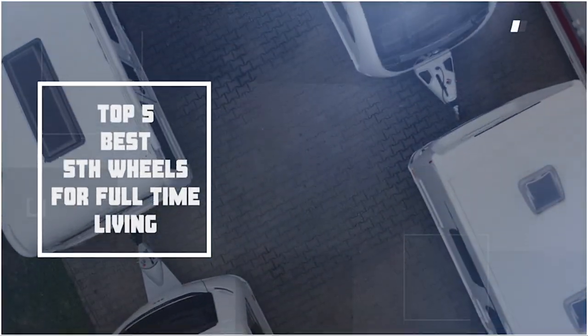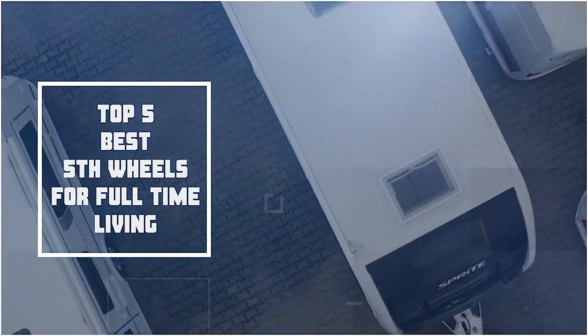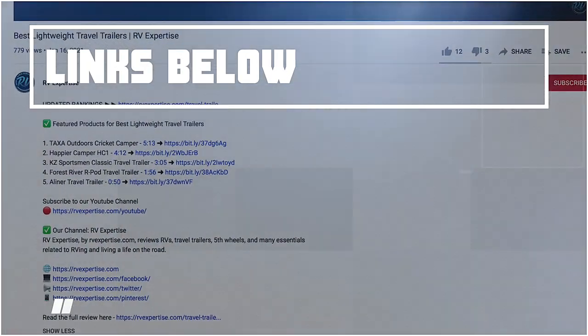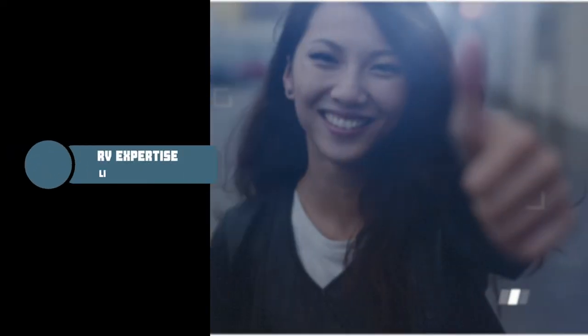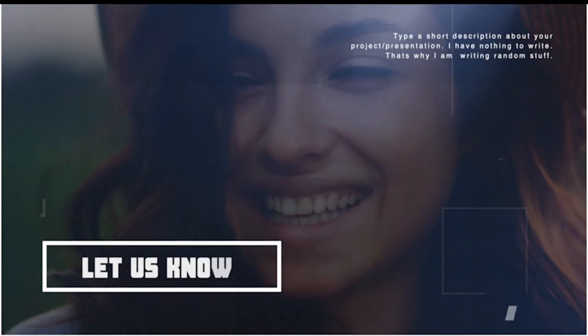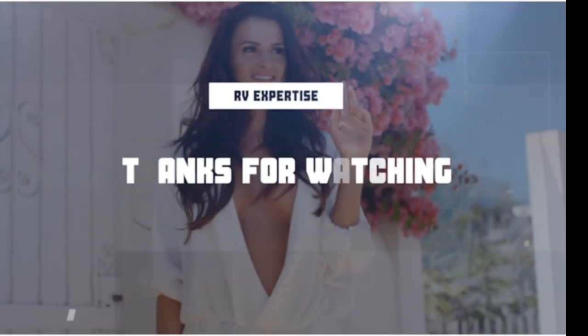There you have it — our top five best fifth wheels for full-time living on the market. Check out the links in the description below for detailed information and the latest pricing. If you thought this video was helpful, please smash that like button and consider subscribing. If you didn't, let me know why in the comments below. Thanks for watching and I'll talk to you in the next video.